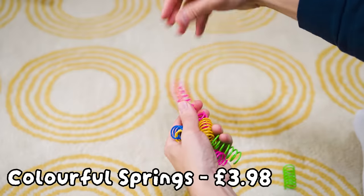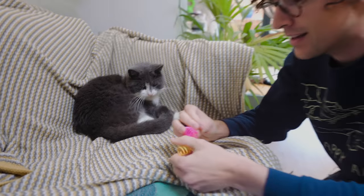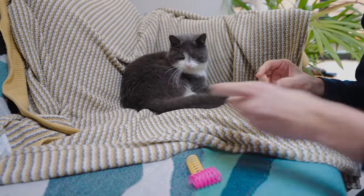Next we have springs — they're just springs. I was not convinced by these before I bought them, and I'm not convinced now holding them in my hands. But it doesn't matter what I think, let's see what Fuji thinks. I won't be offended if you think these are really crap — because they are really crap. She gives them an inspector sniff, and she went for it!